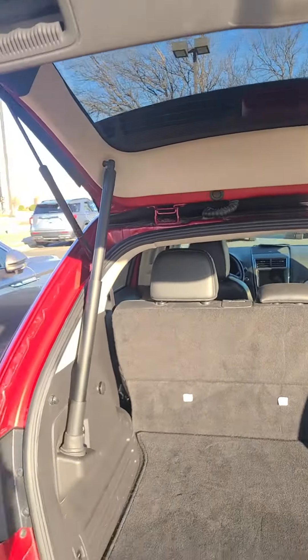There's quite a bit of room in here as well, and you've got AC vents back here too.